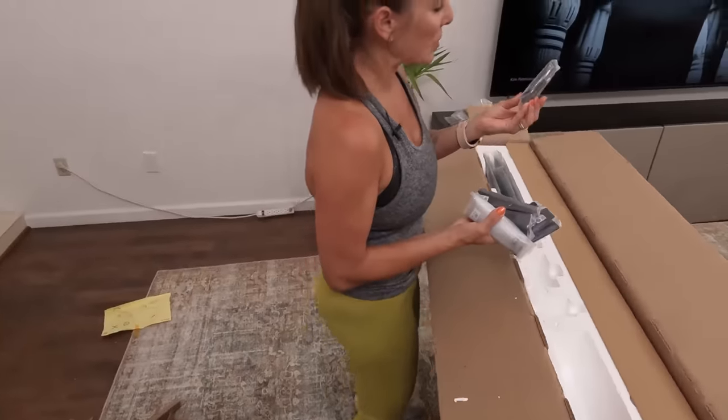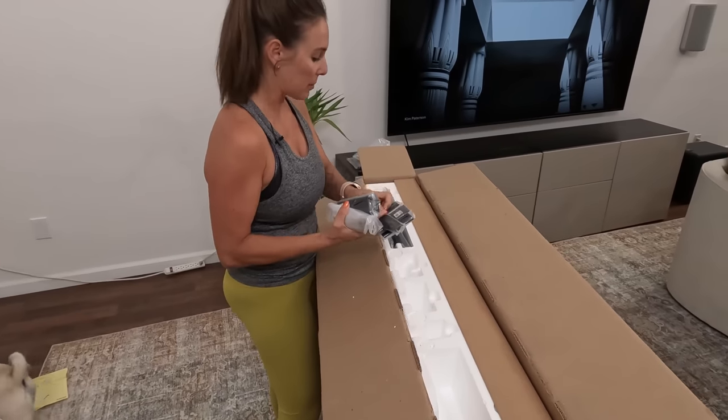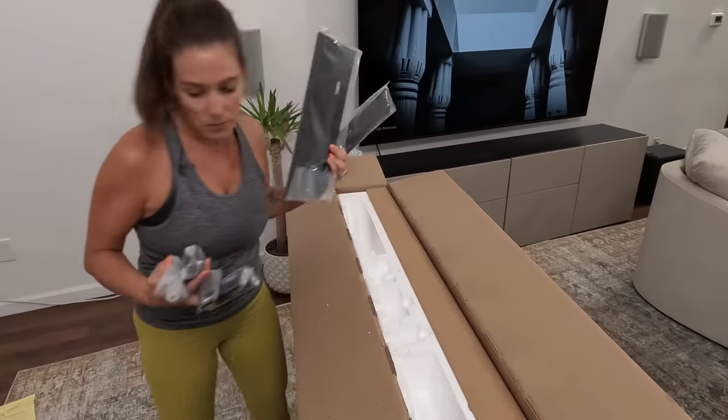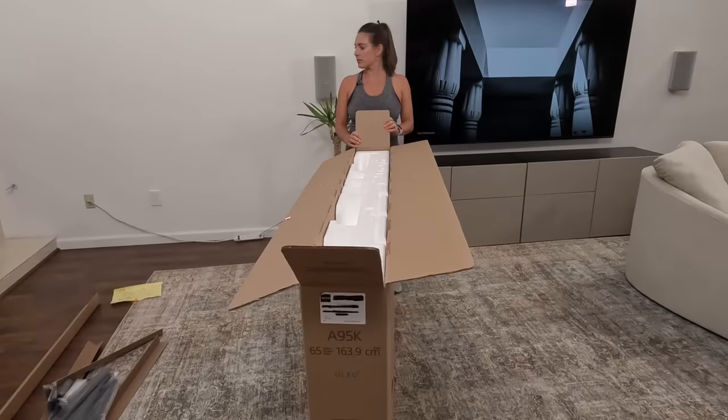This looks like maybe a clip to attach the camera on. And then we've got a couple more back plates. Sony's been giving us a lot of back plates this year. So we've got all this stuff out.